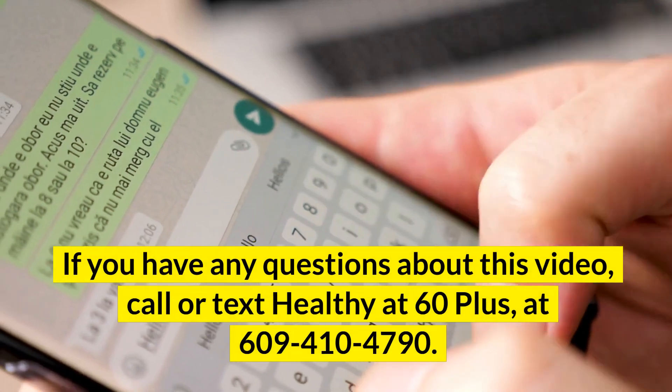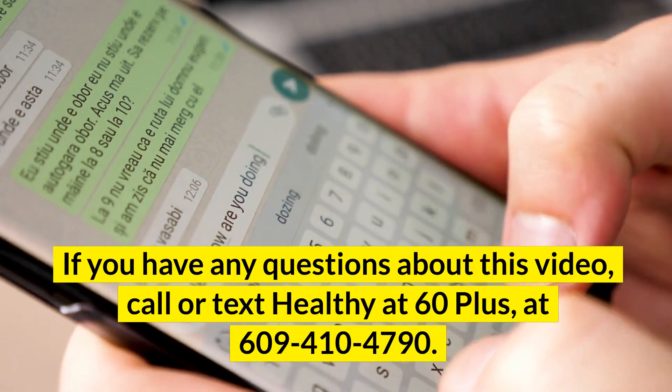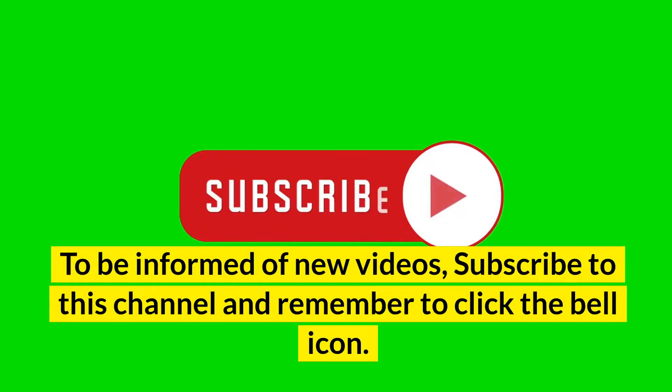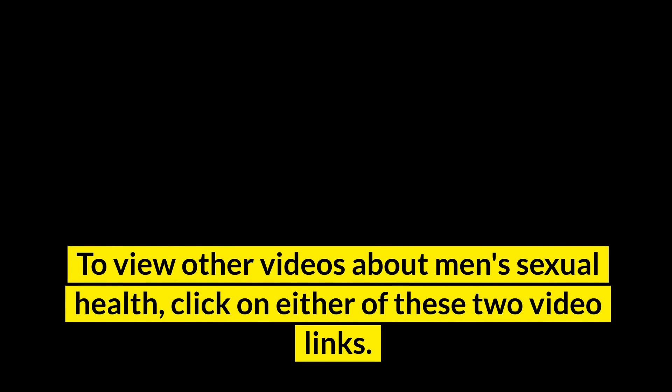If you have any questions about this video, call or text HEALTHY at 60PLUS, at 609-410-4790. To be informed of new videos, subscribe to this channel and remember to click the bell icon. To view other videos about men's sexual health, click on either of these two video links.